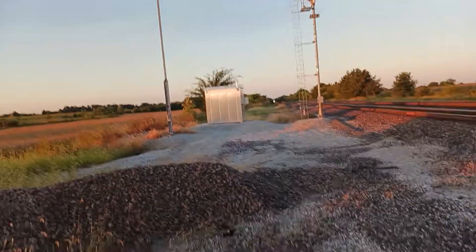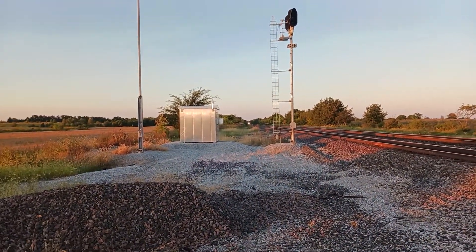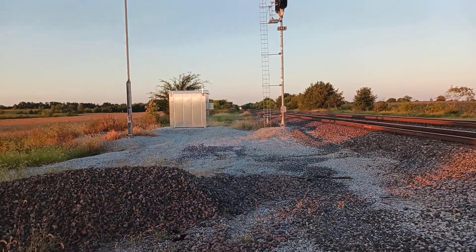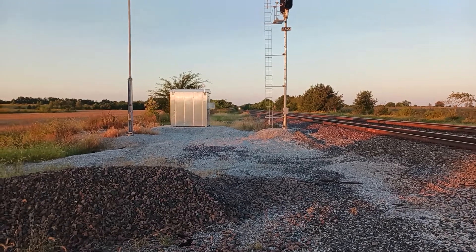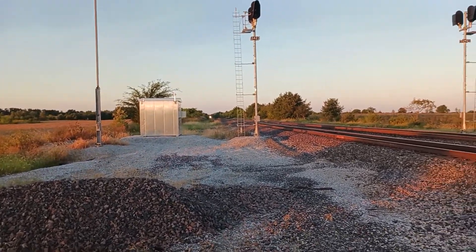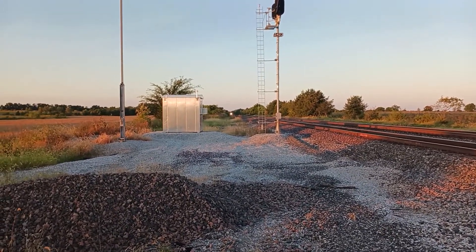Heard an eastbound signal. Lights showing green going east. Let's find out what it is this morning.